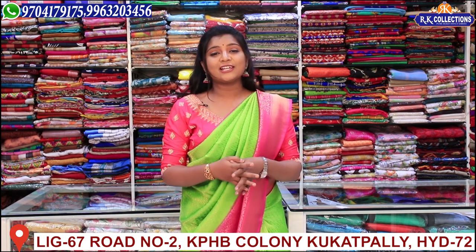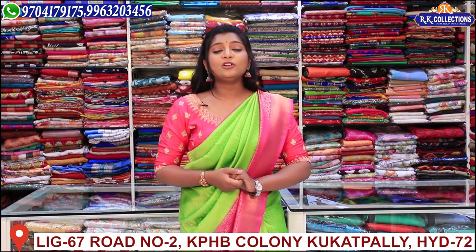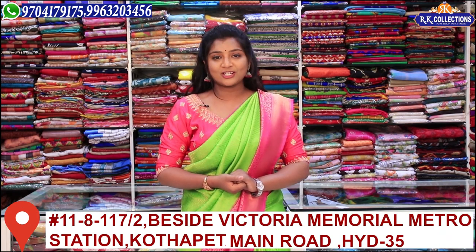Today we have a lot of beautiful varieties. I will show you these collections every time. If you haven't subscribed to YouTube, please subscribe and activate the bell button so that you get notified when videos are uploaded and get a lot of updates and online shopping information.